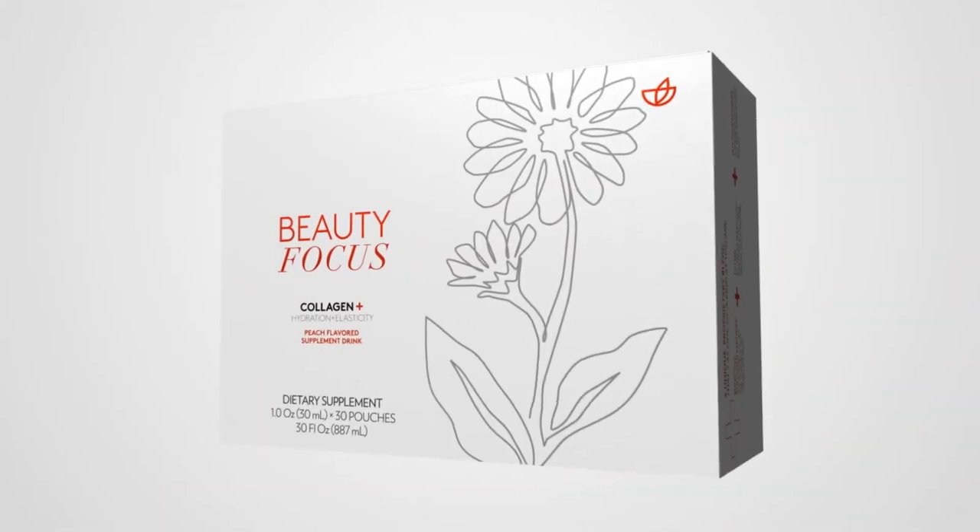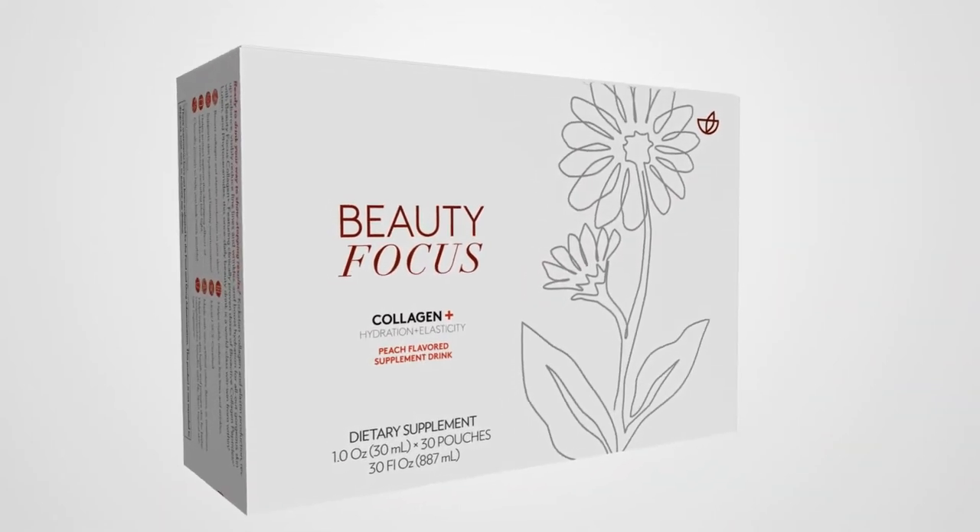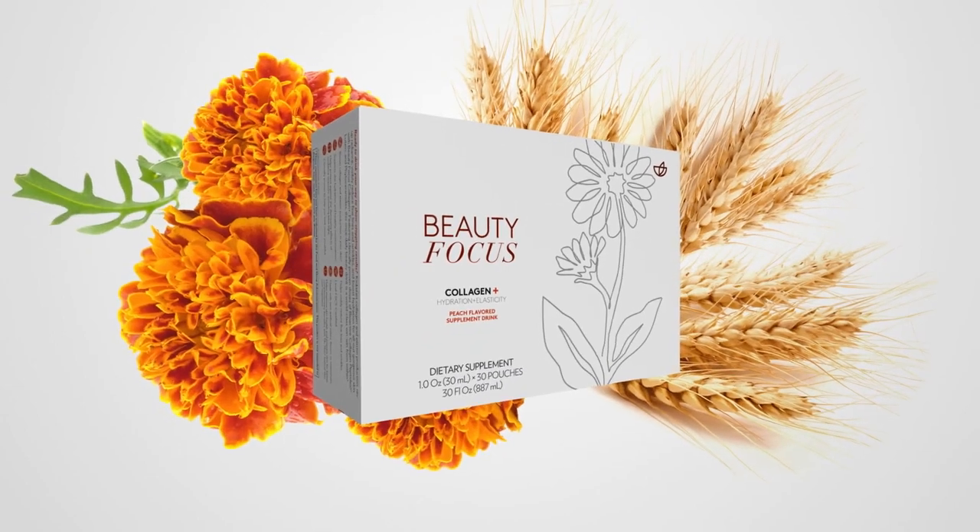I hope this video helped you understand the best collagen for your skin. It's definitely this beauty-focused collagen plus supplement because it gives you the building blocks, it protects you from the harmful environment, and it gives you that moisture and water that you need from inside out.